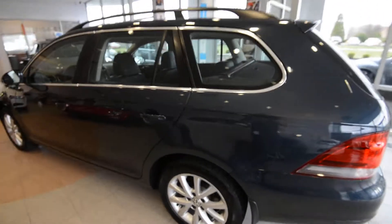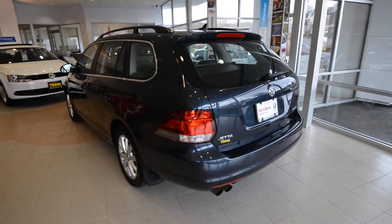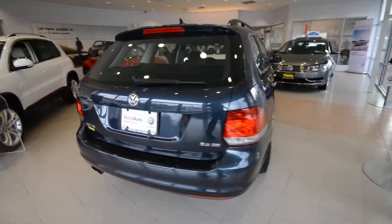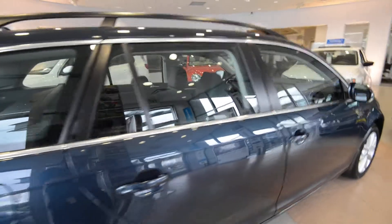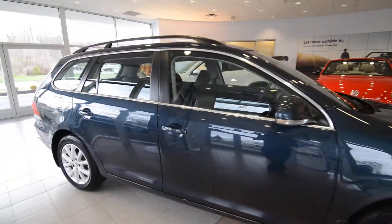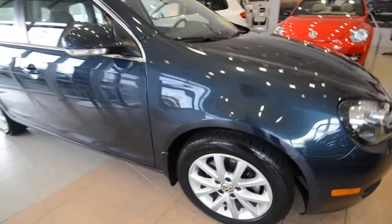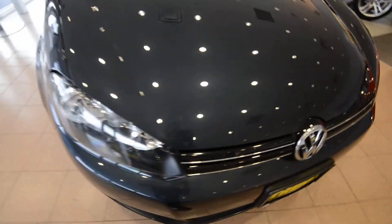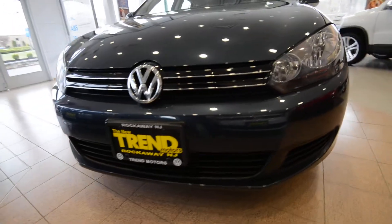The Sport Wagon was introduced for 2009, and then in 2010 got a freshening. So it kind of looks like the Mark VI Golf up front, and in the back you've got the tinted tail lights. Under the hood, 2.5 liter 5 cylinder, 6 speed automatic transmission. This one's got the newer 16 inch alloy wheels. It has a tad over 36,000 miles on it, and it is a World Auto certified vehicle, so it does have the added benefits of that program. Check it out on our website for all the details.